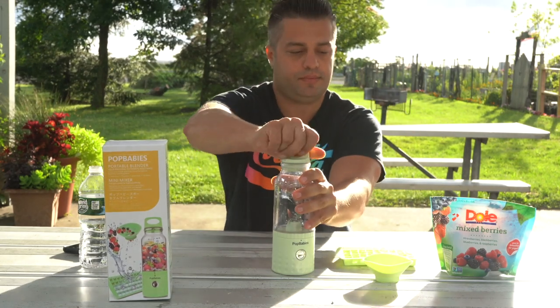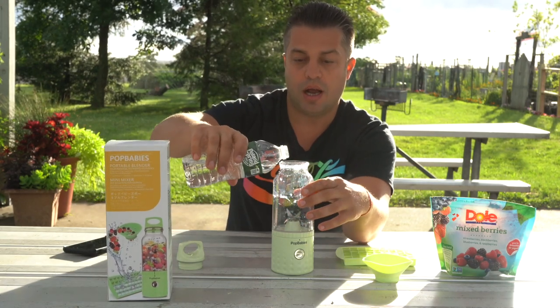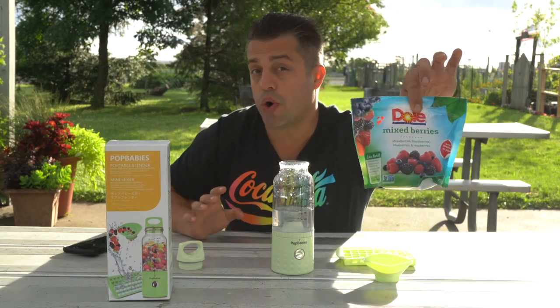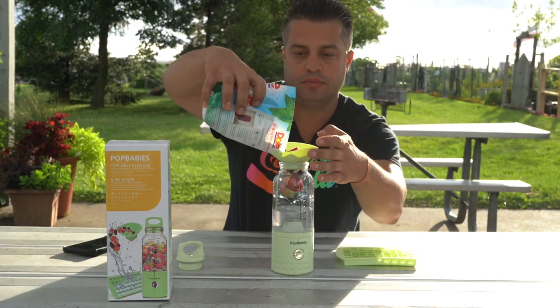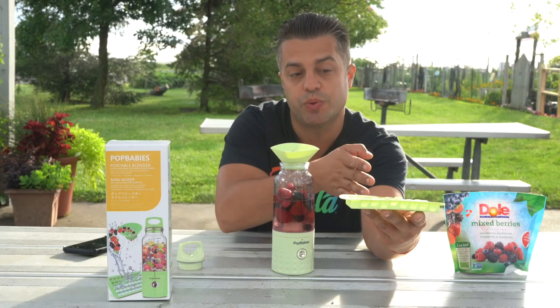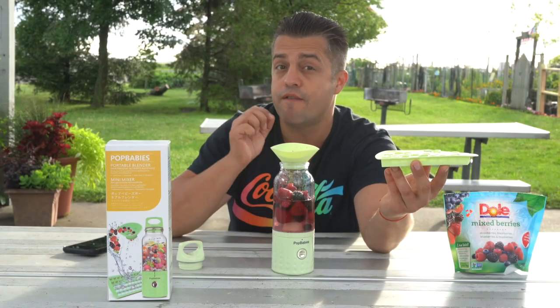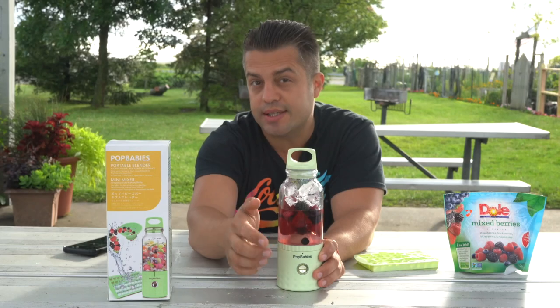Really easy. Just open the tub, add some water. I have some frozen fruits right here. The Portababies already comes with the ice cube shape maker, so I'm just gonna add the ice for a perfect smoothie. Don't forget to close the tub, and again with just a simple push-over button, let's do that smoothie.